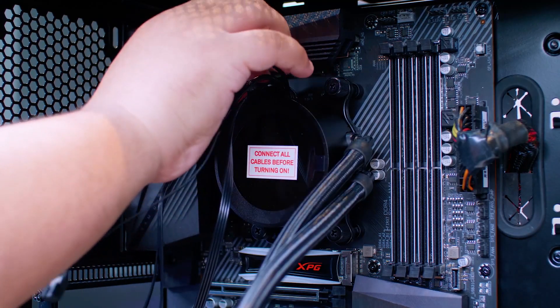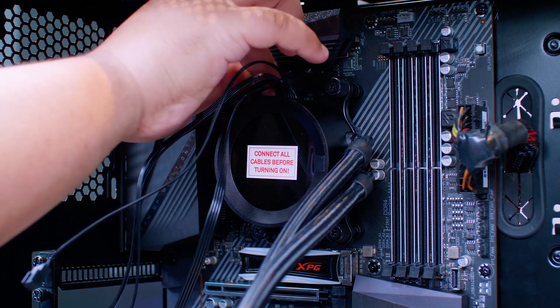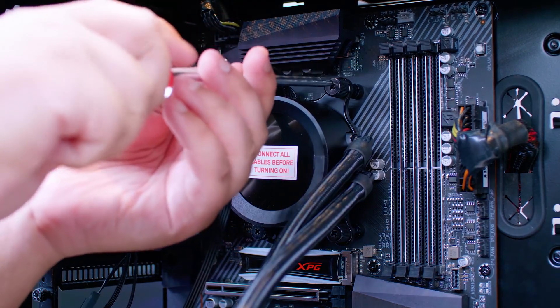Noise won't be anything to be concerned about because it's very low while operating. The 3 fans also do a great job of maneuvering the airflow. As an AIO cooler, it's a top choice for the latest 10th gen i7 processor, and I would highly suggest you buy this.